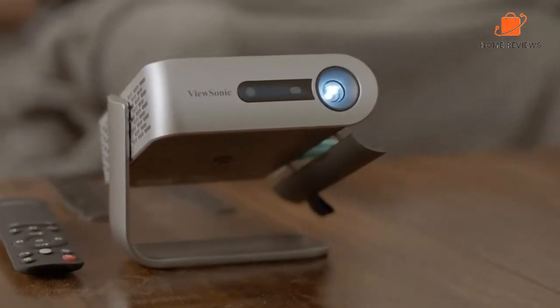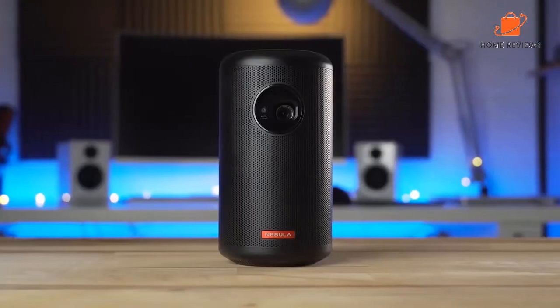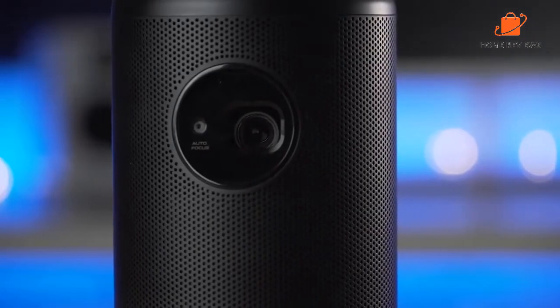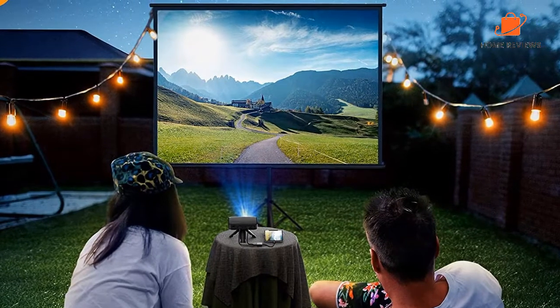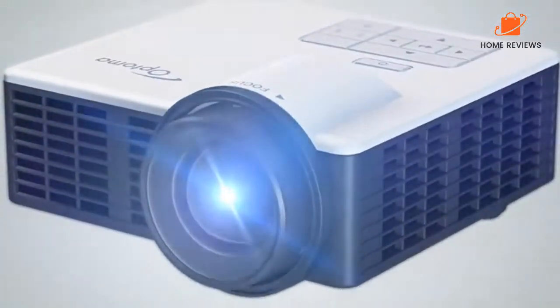Hey guys, in today's video we are going to present you the top 5 best portable mini projectors available on the market. We made our decisions based on personal preference, price, quality, durability, and reputation of the manufacturers. Check out the description to find out their prices and more information. Don't forget to like, comment, share, subscribe, and hit the bell button for upcoming video notifications.